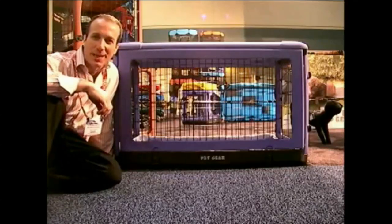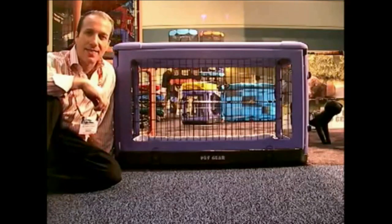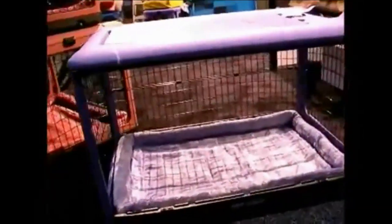Hi, I'm Steven the Pet Man from Big Apple Pet Supply. I'm here live at Global Pet Show, and this is probably, in my opinion, one of the best dog crates on the market. It's not inexpensive, but you're certainly getting what you're paying for.